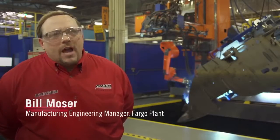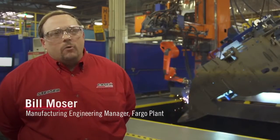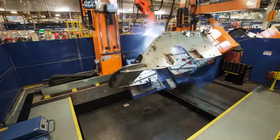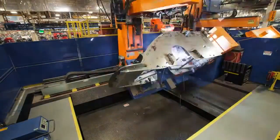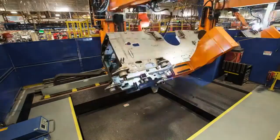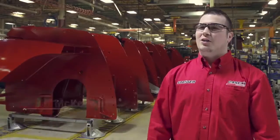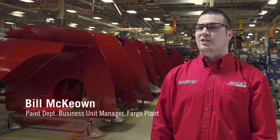Eighty percent of the four-wheel drive tractor is welded on a robot. When we talk about robotic welding, we get efficiency improvements and we get better quality welds, which provides a more robust product in the field today.